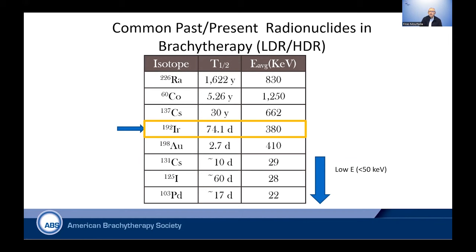The most common radionuclide used in prostate high dose rate is Iridium-192. The half-life is 74 days. Typically we do a source exchange once a quarter — every three months — because otherwise the dwell time, or the time it takes to treat, will be longer than 10 minutes. So we do a source exchange to reduce the wait. The average energy is 380 kV, so it's fairly high energy.